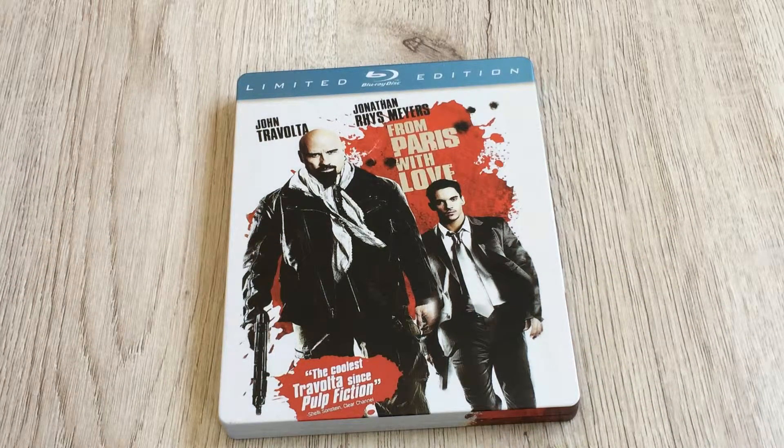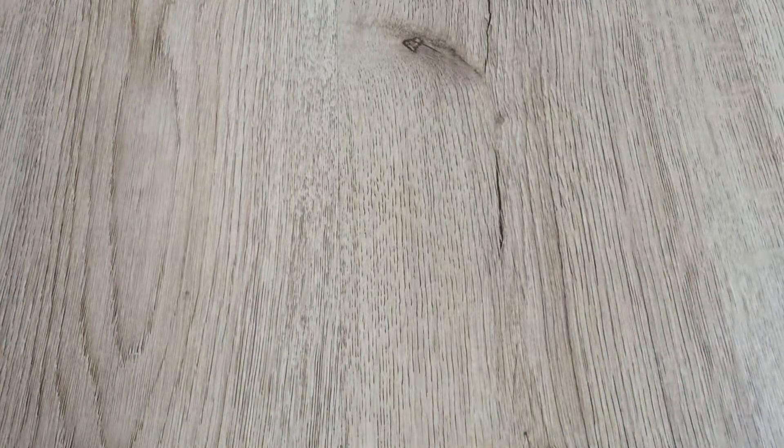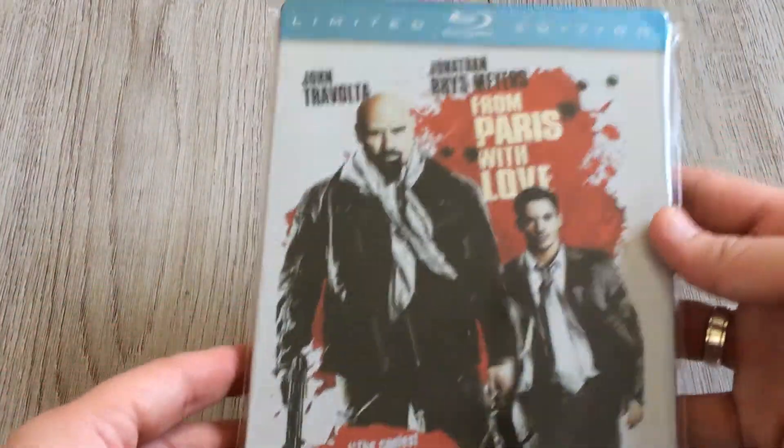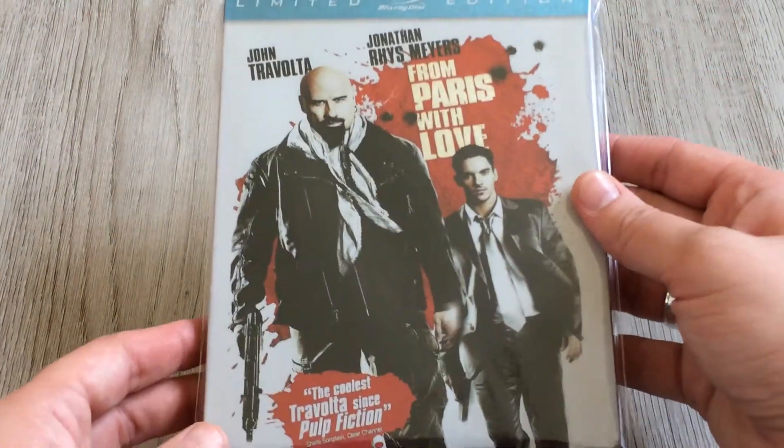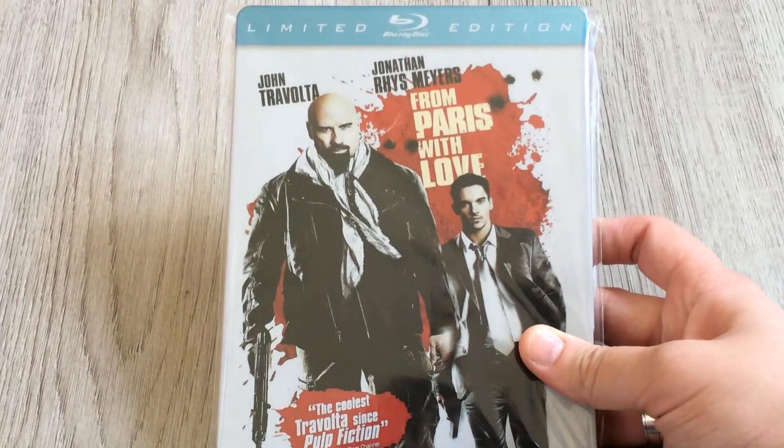I already had the sleeve version of 'From Paris with Love' from my 14 Blu-ray pickup video, and now I have the metal pack too. There is a little scratching on the back of the box, which I think came from shipping to his house. It's not a big deal, but I've put it in a protection sleeve now — much better. Anyway, that's 'From Paris with Love.'